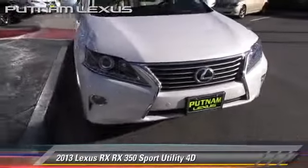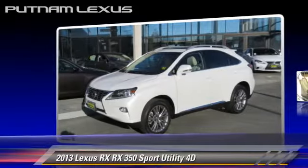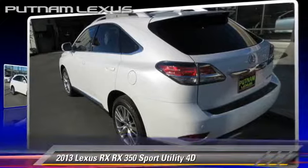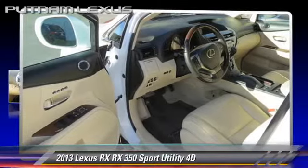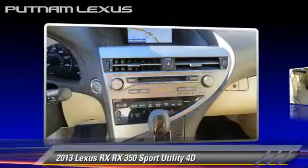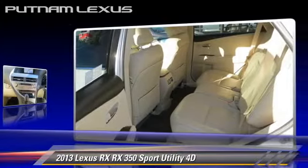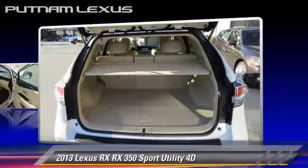The 2013 Lexus RX 350, powered by a 3.5-liter V6 engine, with a 6-speed automatic transmission. This all-wheel drive sport utility vehicle, with fewer than 15,000 miles on the odometer, gets up to 24 miles per gallon.